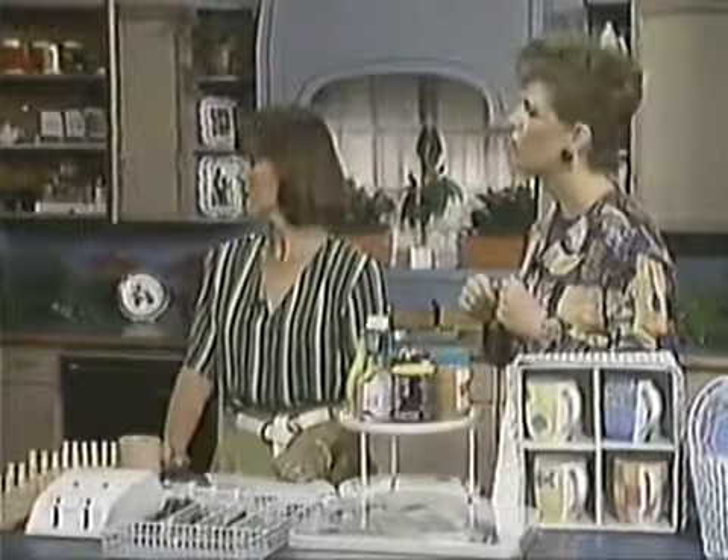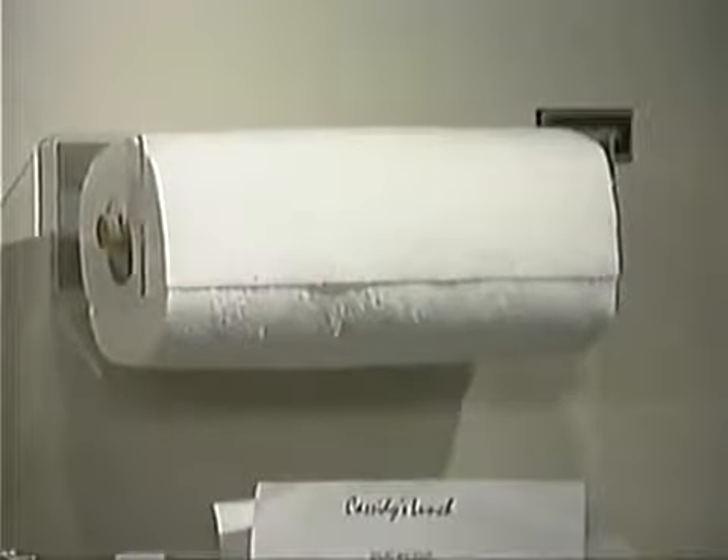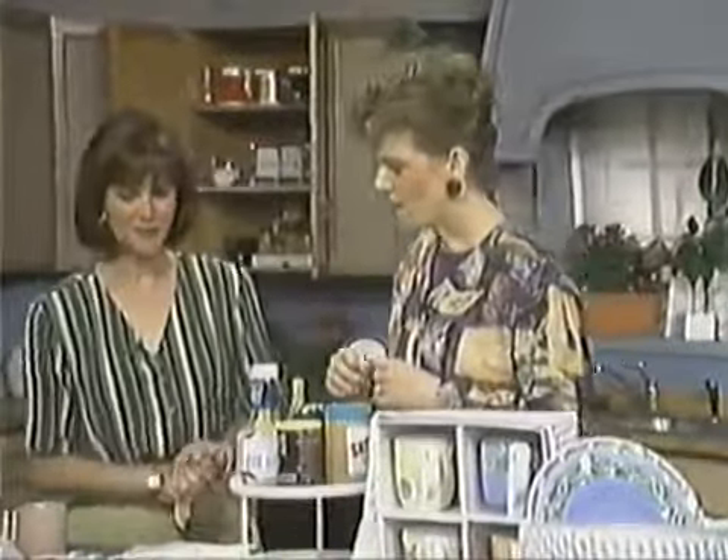A magnetic paper towel holder is wonderful. They also work on the side of microwaves if you have a microwave that's magnetic. They're a terrific tool as well.